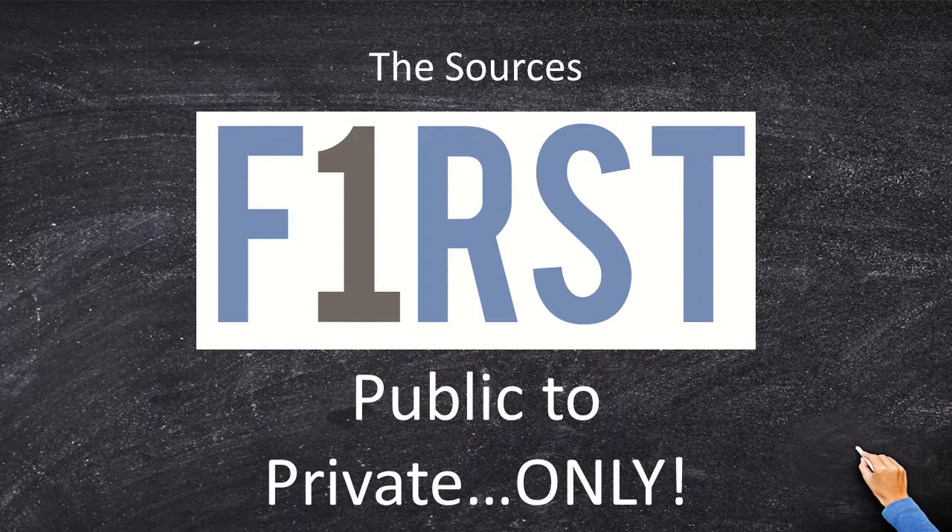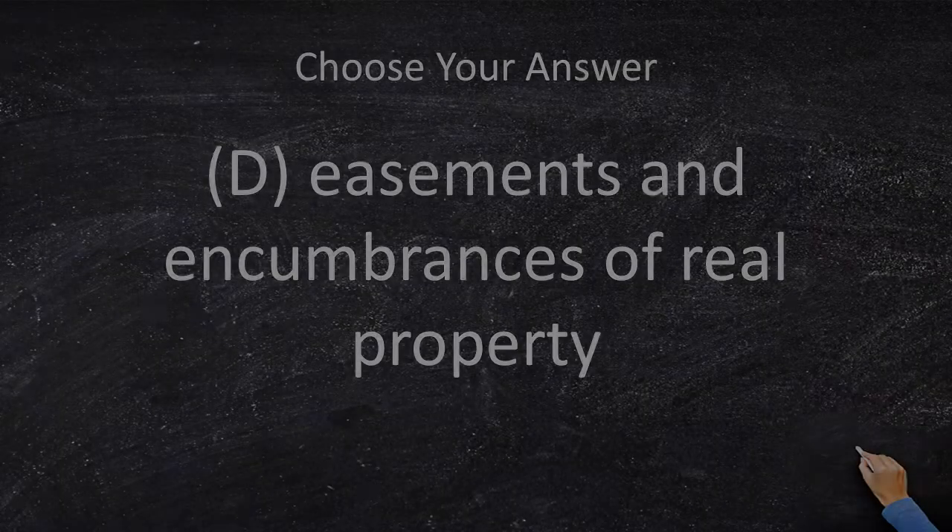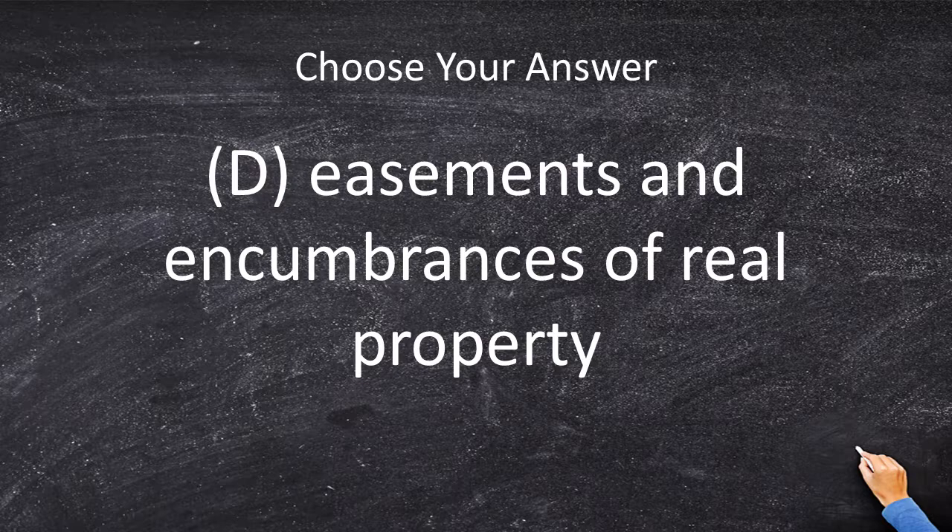A GLO working sketch is basically where a bunch of different property deeds are pieced together, and if you submit that to the GLO they will file it in their records and keep a copy — so E is incorrect. The only possible answer choice is D, and that's because easements and encumbrances between private parties is not something the GLO will record. Therefore, the correct answer is D: easements and encumbrances of real property.